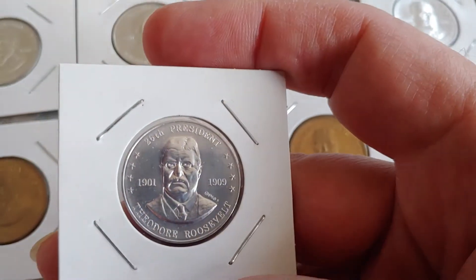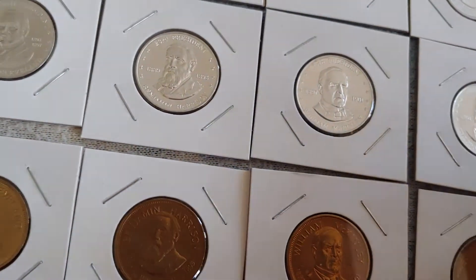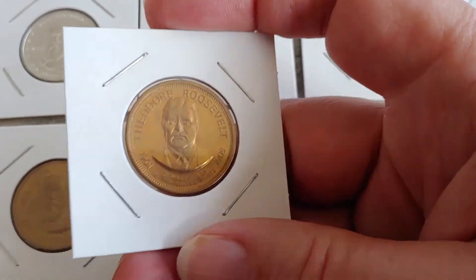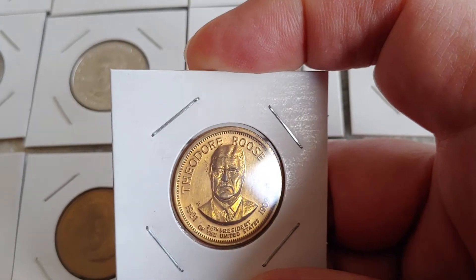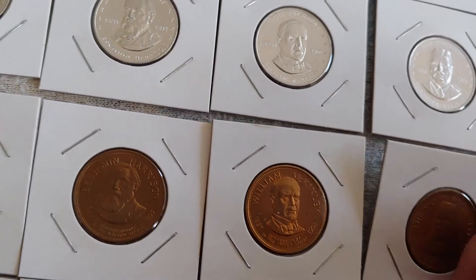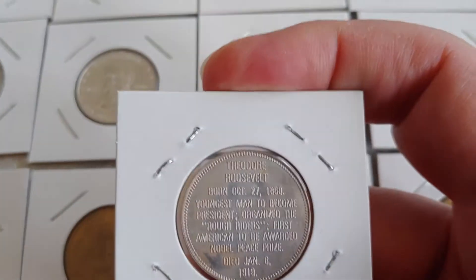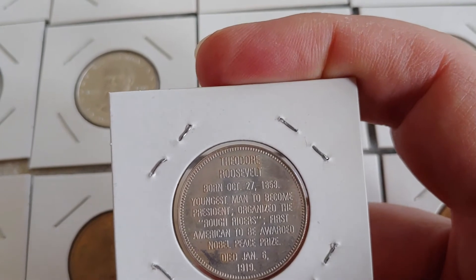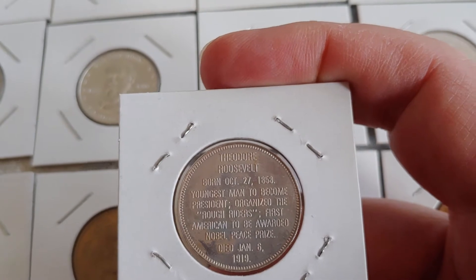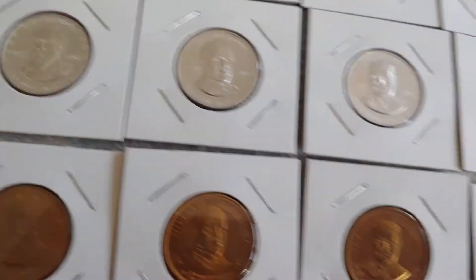After McKinley comes Theodore Roosevelt — another very popular president. There he is in aluminum, not reversed again, same direction in bronze. Very nice carving of his face. What it says about him: youngest man to become president, organized the Rough Riders, first American to be awarded the Nobel Peace Prize. Interesting.